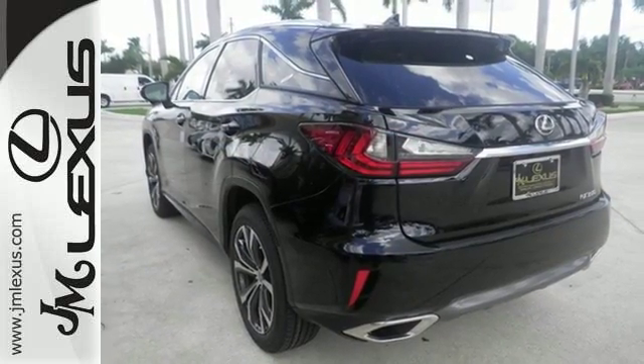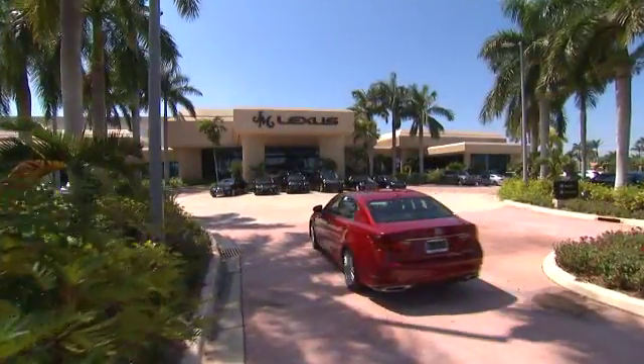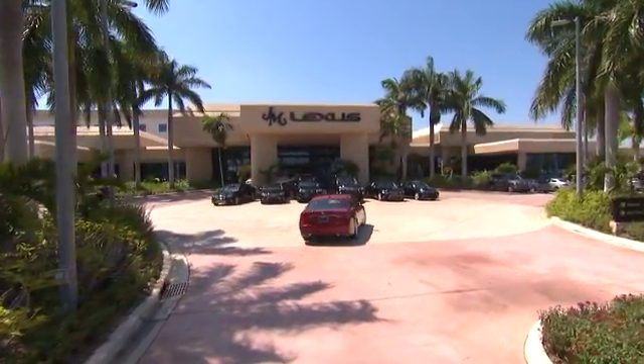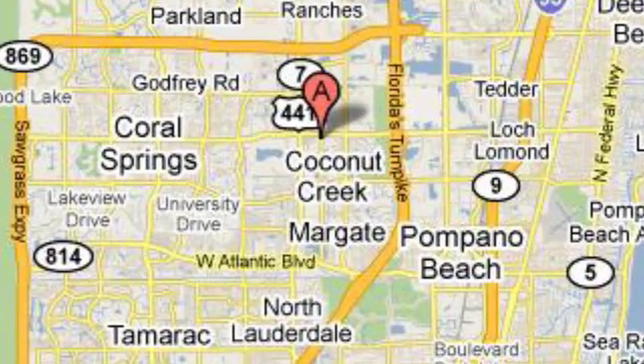Stop by today. J.M. Lexus, the world's number one Lexus dealer since 1992. We're conveniently located just east of 441 on Sample Road in Margate, Florida, just west of the Turnpike.